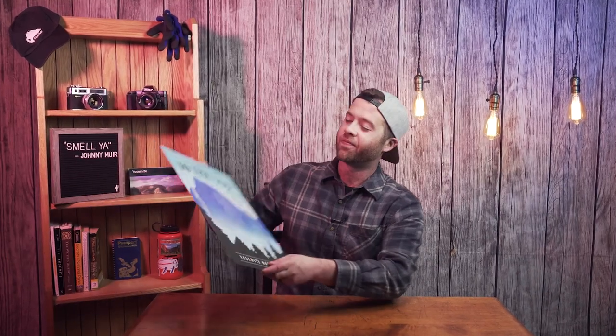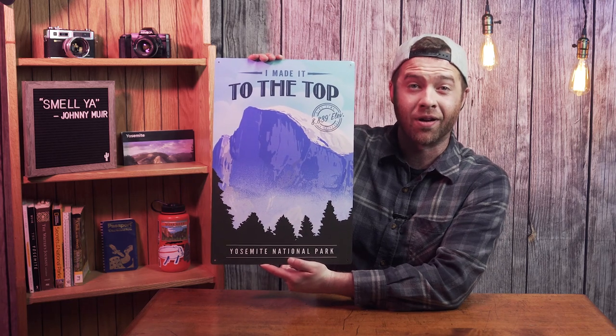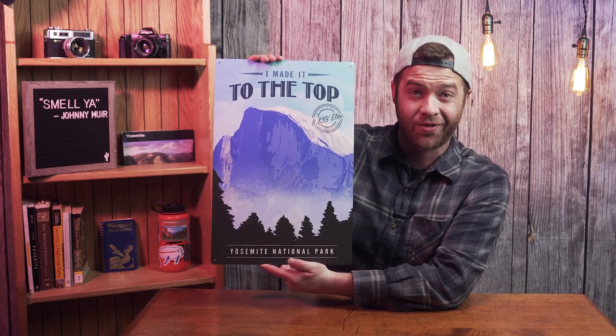That's all I got — oh, except for one thing. Literally anyone can buy one of these in the gift shop. You don't actually have to hike Half Dome.